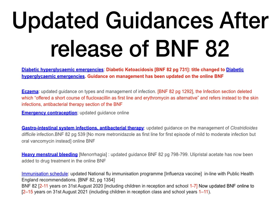Eczema: updated guidance on types and management of infection. In BNF 82 page 1292, a short course of antibiotics is given — flucloxacillin as first line and erythromycin as alternative. This has now been taken off in the online BNF. These antibiotics have literally been removed, and instead you are referred to chapter 5 of the BNF, the antibacterial therapy section. Those two drugs have been removed from the updated online version.